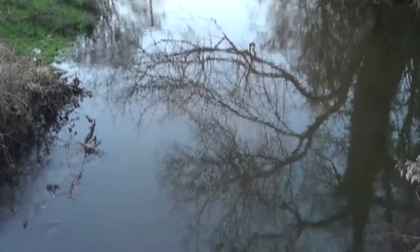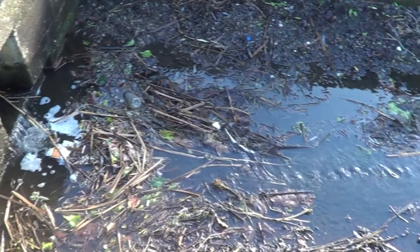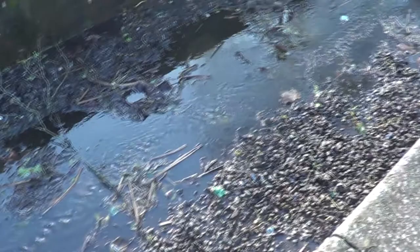But how much do you know about how to tell if a river is healthy? Did you know that only 35% of surface waters across the UK were classified as good or better? Pollutants such as sewage, litter, and agricultural practices can damage a river's health.